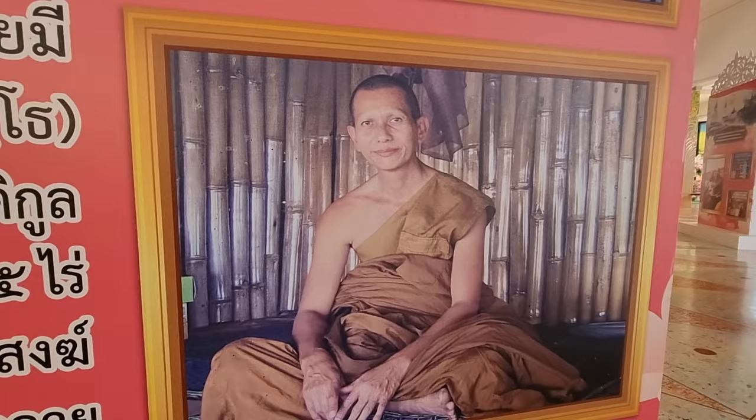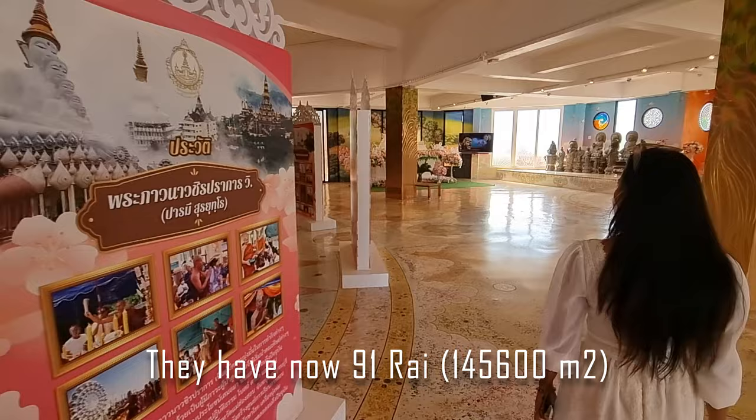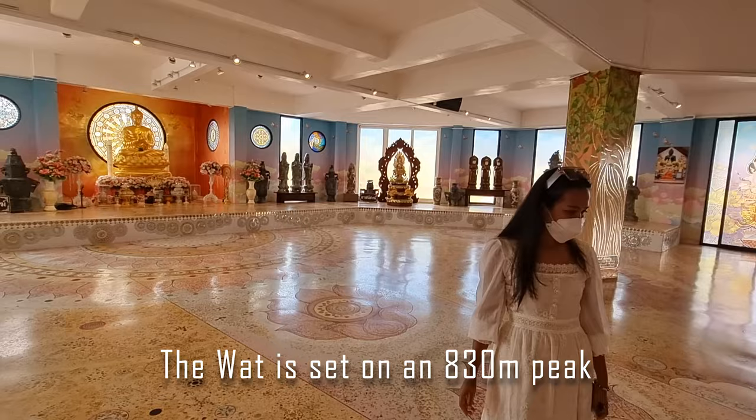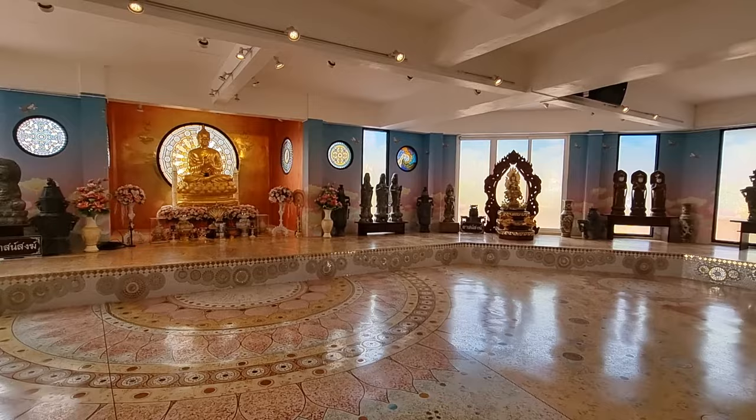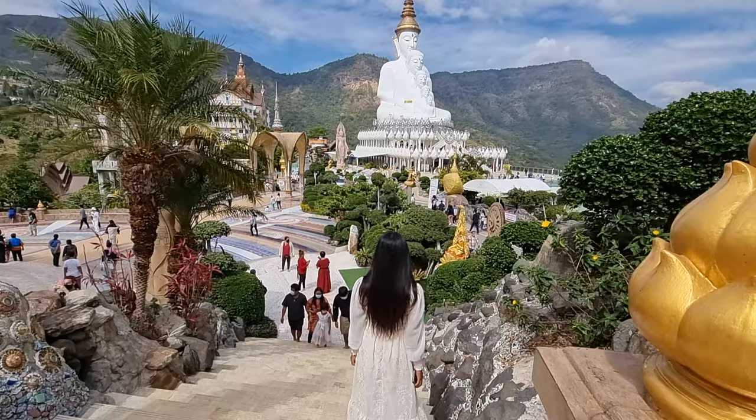This is the monk who started the building of this temple. They started with 25 lines and after they made it bigger - now they have 91 lines. It's a big work. Even inside it looks beautiful. Look at the marble on the floor, look at all the details, the colors, this big golden Buddha in the middle with the sphere once again. Everything is rounded, everything is made of spheres.